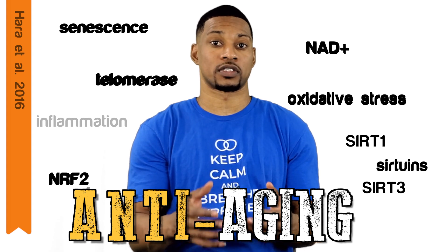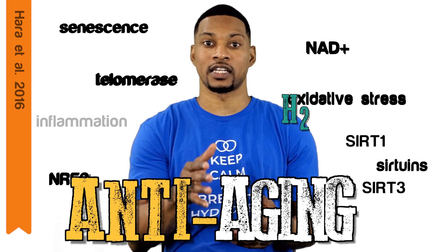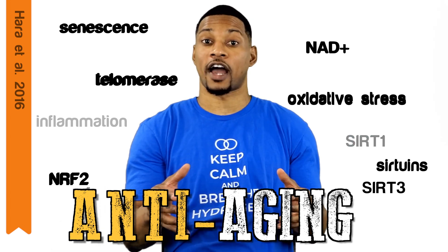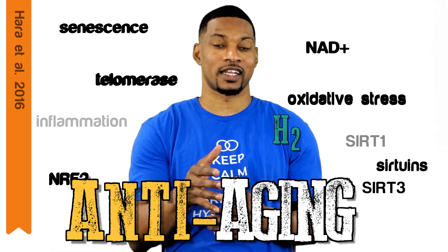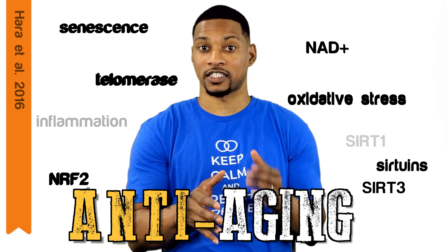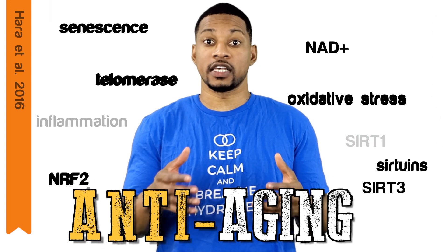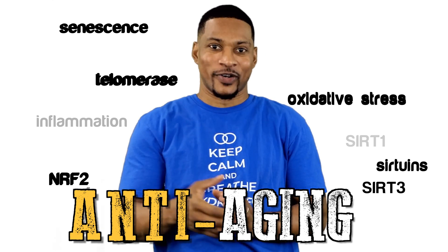In this study, they exposed cells to a toxin that decreased its NAD+ levels and impaired SIRT1 activity. But when hydrogen was introduced to the cells, the NAD+ levels and SIRT1 activity was maintained. This means hydrogen protects the cells from damage that leads to the decrease in NAD+ levels.